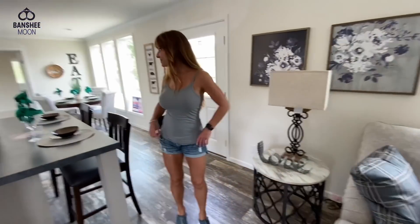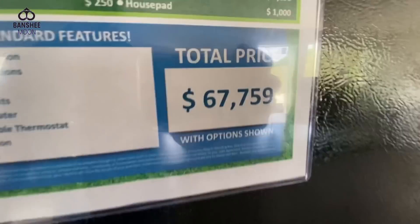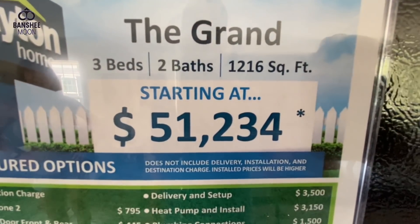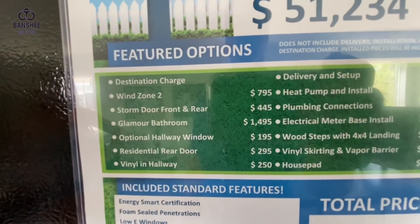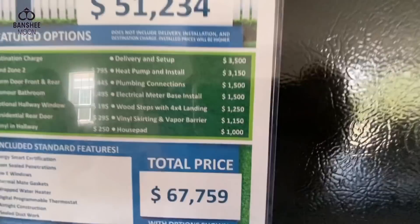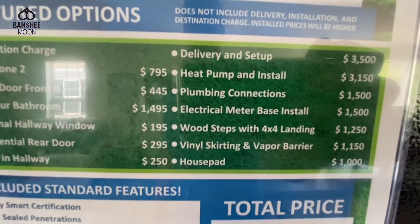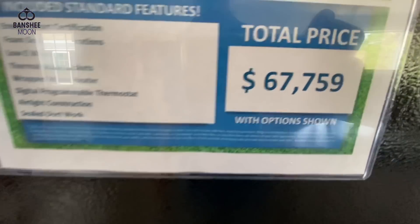So how much can you get this baby for? $68,000. I like the less expensive one. Okay, this is called 'the grand' — three bedroom, two baths, 1,216 square feet. Starts at $51,254. But then you add the options and you get up to $67,000–$68,000.